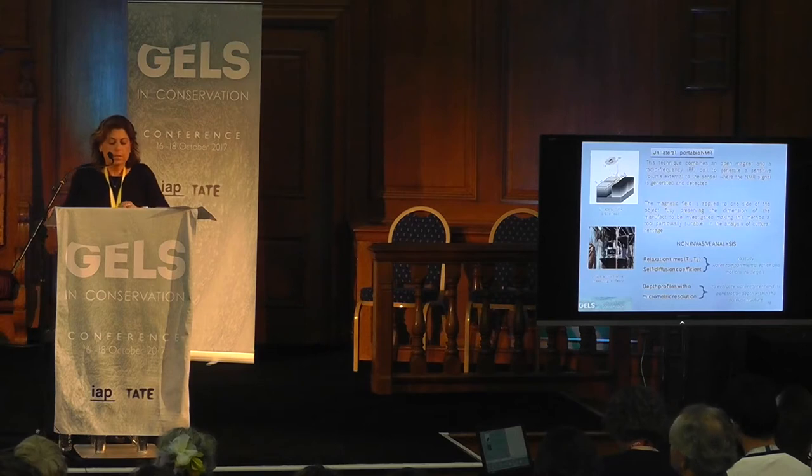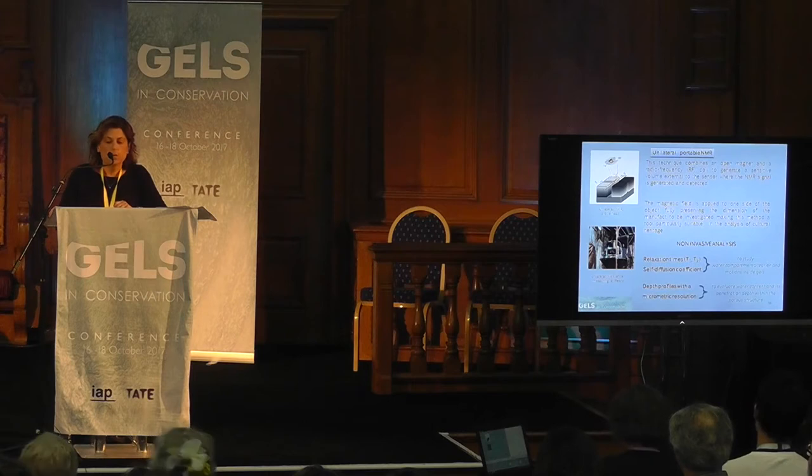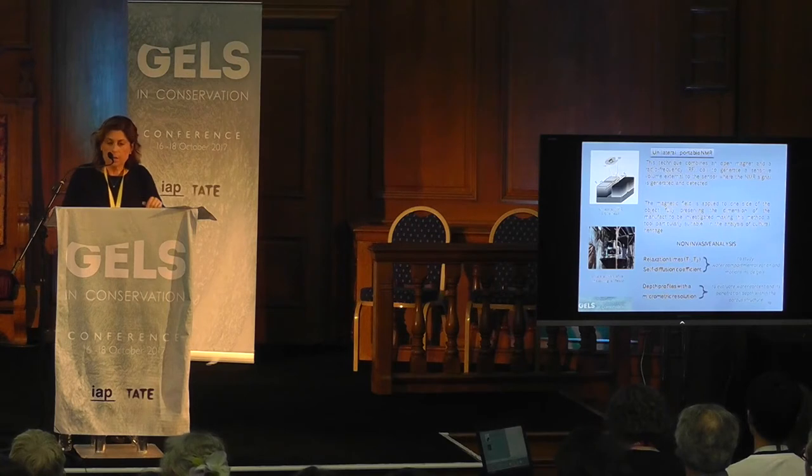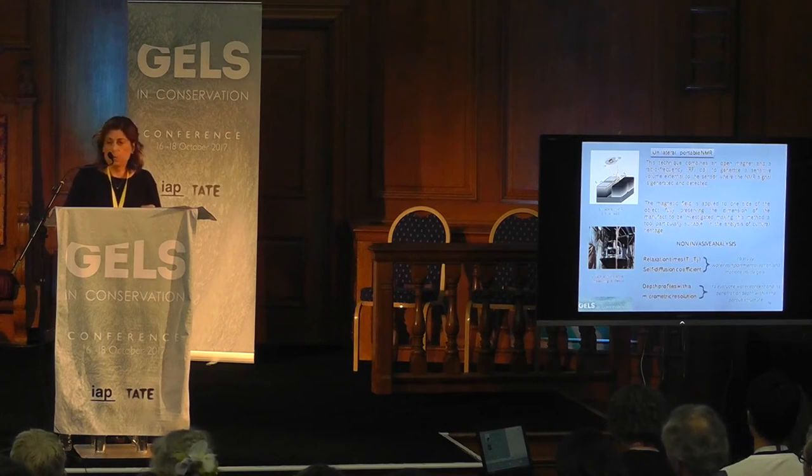This technique combines an open magnet and a radiofrequency coil to generate a sensitive volume external to the sensor where the NMR signal is generated and detected. The magnetic field is applied to one side of the object, fully preserving the dimensions of the manufactured object to be investigated, making this method particularly suitable for the analysis of cultural heritage.